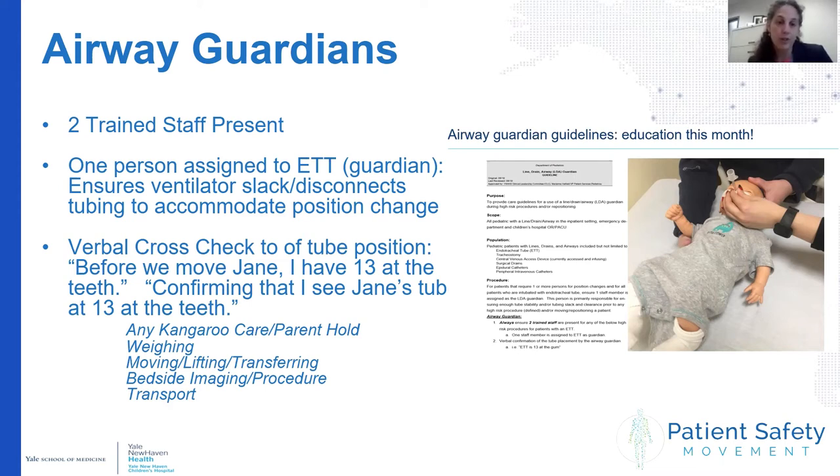Two staff would always be present, with one assigned as the airway guardian. They would ensure the ventilator has enough slack, disconnect if needed to accommodate position change, and use a verbal cross-check so everyone is aware of the tube. For example, they would say: 'Before we move Jane, I have 13 at the teeth,' and then confirm the tube is at 13. The last thing we did was make sure this was included in a standard operating procedure across the institution, so staff continually cross-check each other.